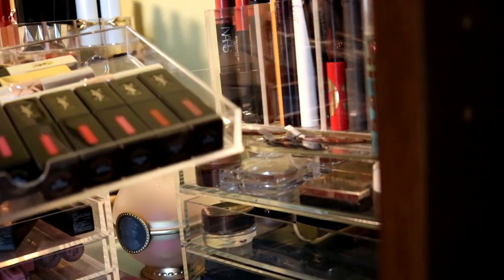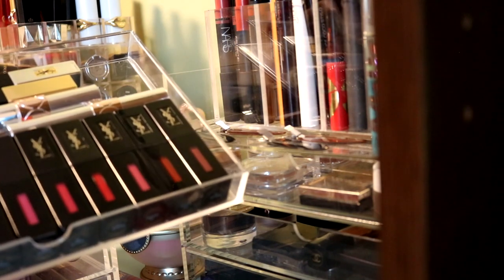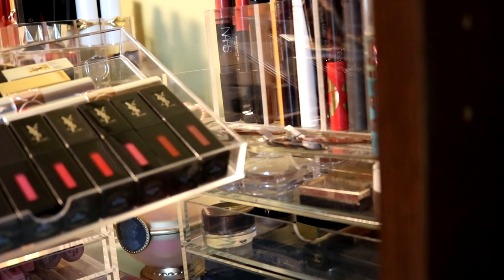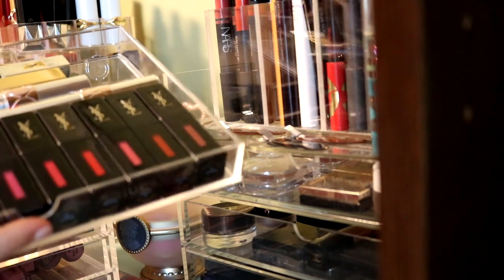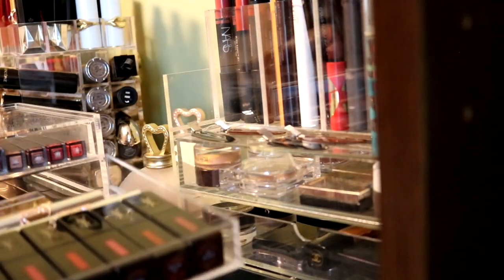This drawer - do I get rid of any of this? Because I love YSL lip products. I think I'm just going to hold on to all of this because I love them. Yeah, keeping them.